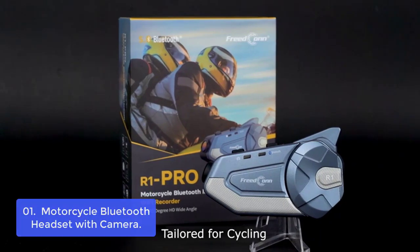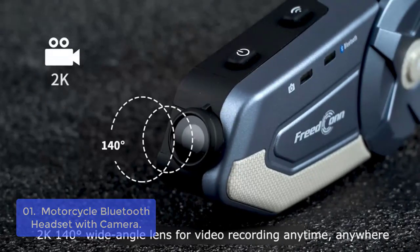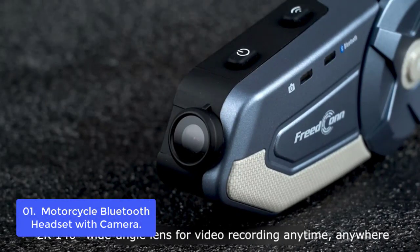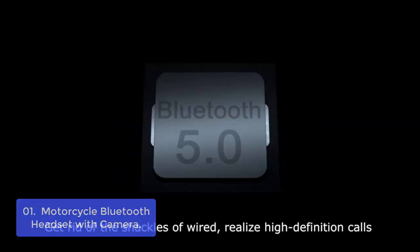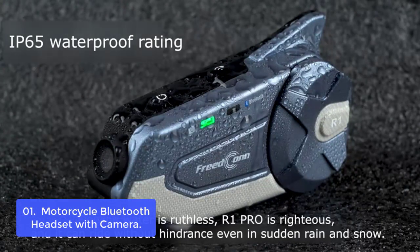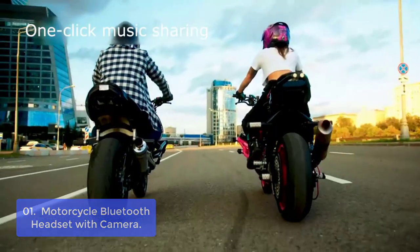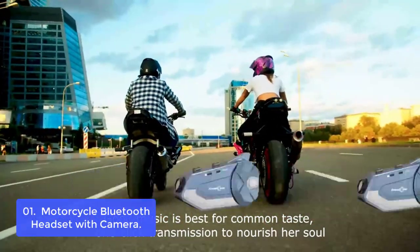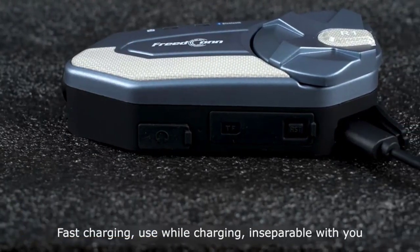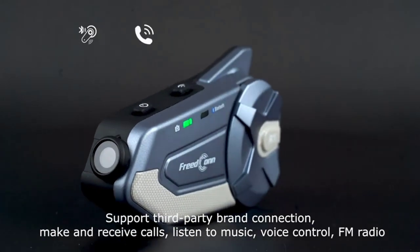List number 1: Motorcycle Bluetooth Headset with Camera. The Freencon Rhone Pro Motorcycle Bluetooth Headset with Camera is a new and upgraded version of the previous generation. The camera has been upgraded from 1080p to 2K, giving you a clearer visual enjoyment. Compared with the 120-degree wide-angle lens of the previous generation, a wider 140-degree wide-angle lens is now used, giving you a wider field of view. The new Freencon Rhone Pro can also implement a music-sharing function, allowing you to share your favorite music with a passenger in the backseat.